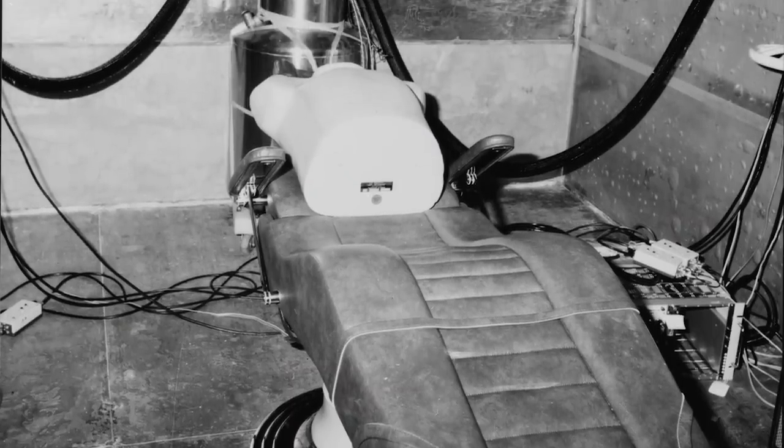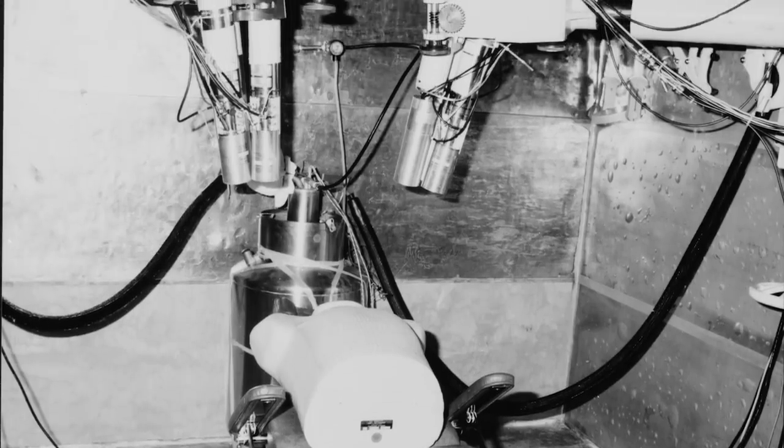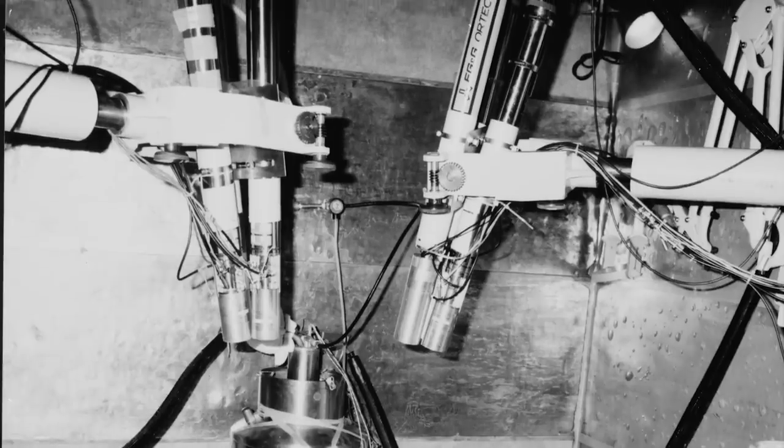One example of such equipment are whole-body counting rooms, devices used in hospitals and nuclear power plants to measure the amount of radioactive material a person's body has absorbed. From the 1950s through the 1980s, when most of these rooms were constructed, the cheapest and most readily available source of low-background steel was from decommissioned warships built prior to 1945. For example, hull plates from USS Indiana, commissioned in 1942 and scrapped in 1962, were used to build steel rooms for whole-body counters at the Illinois VA Hospital and the Utah Medical Center.